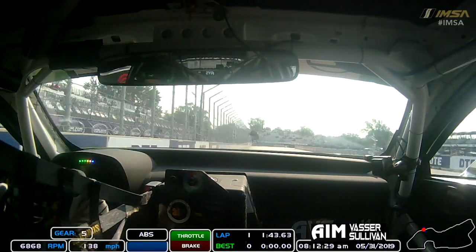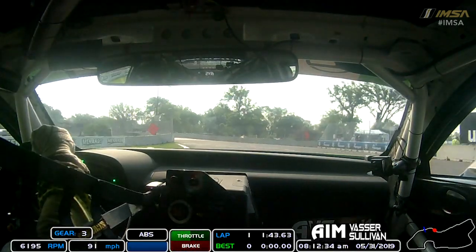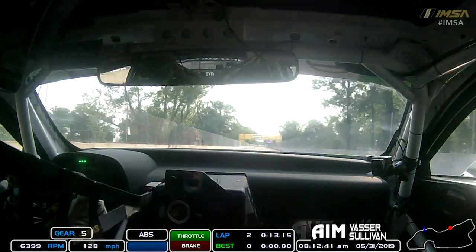So heading down the front straight here, a little bit bumpy under braking. Try and get the car in nice and early, stand and straddle that inside kerb a little bit. You've got to set up nice because you need a good exit onto this big long straight. There's a crest there, so the car kind of moves around as you jump over it, which is quite good fun.